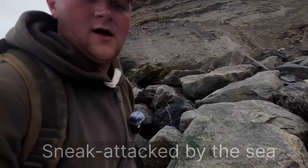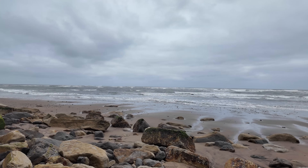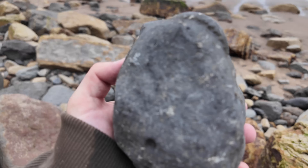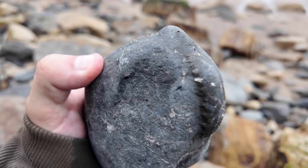Well, that's given me a wet bum! Managed to jump on the top but it still got my bum. There we go - the first find of the day. There's a nice big juicy dactylioceros inside this one.